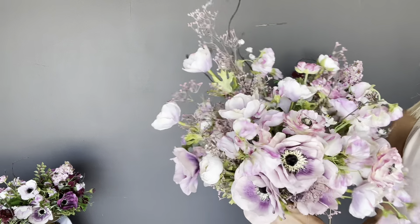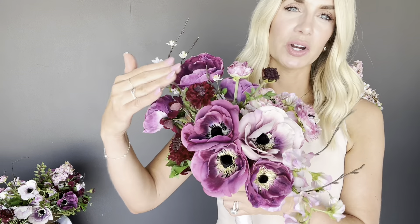It is a very whimsical, feminine, and romantic bouquet made up of beautiful soft lavender anemones, ivory ranunculus, along with some purple ranunculus and lots of beautiful sweet pea. The sweet pea really flows freely in this bouquet, giving it a very open and beautiful look. This bouquet also features dried heather.